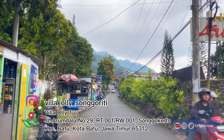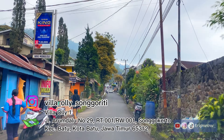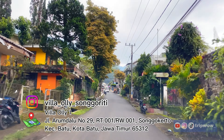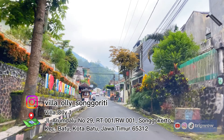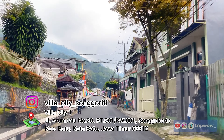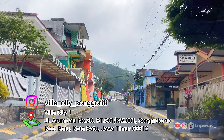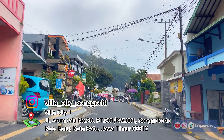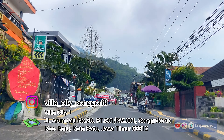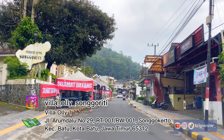TripWow udah dalam perjalanan menuju ke villanya. Untuk akses menuju ke villanya sudah gampang banget. Kalian tinggal cari di aplikasi Maps 'Villa Oli 1', nanti tinggal ikutin sesuai arahan Google Maps-nya. Villa Oli 1 ini deket banget sama cafe yang viral di Songgoriti yang baru buka, yaitu Songgoriti Hotspring. Jadi villanya deket banget dari Songgoriti Hotspring.